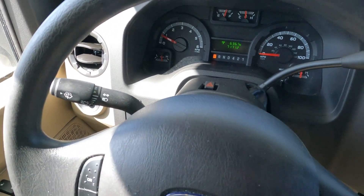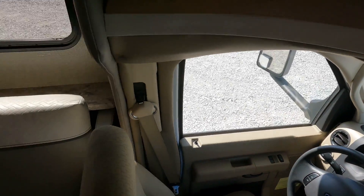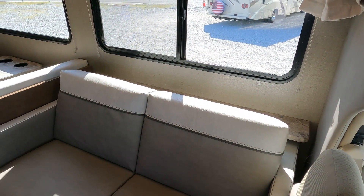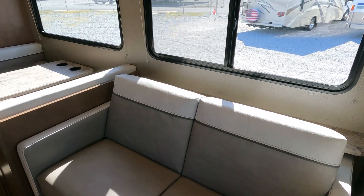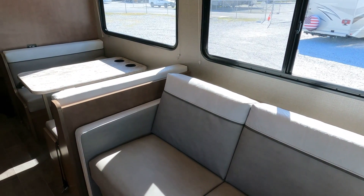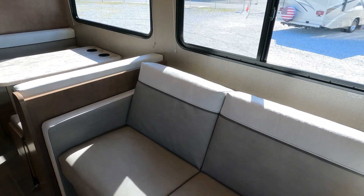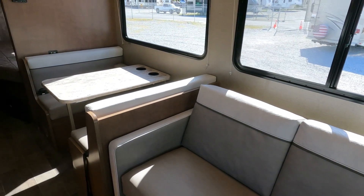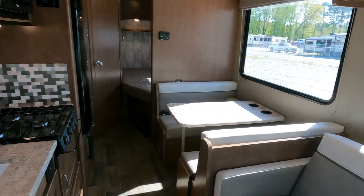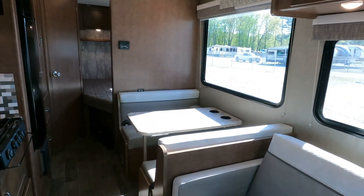7,171.2 miles, no check engine lights. This is what I like about a no-slide unit — this is what it's going to look like when you're driving, traveling, or parked. It's never going to change. You don't have to worry about moving stuff out of the way to bring your slide in or out. You don't have to worry about maintaining your slide-out seals, keeping them from drying out, or replacing them every few years. Just a very easy and simple motorhome to own, maintain, and use.